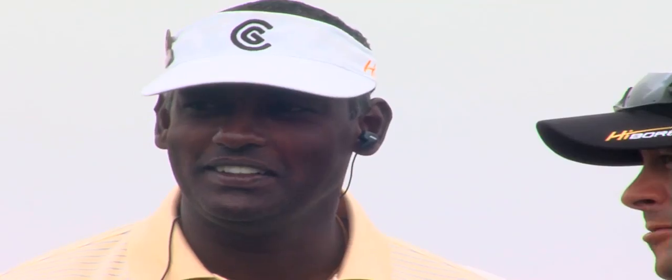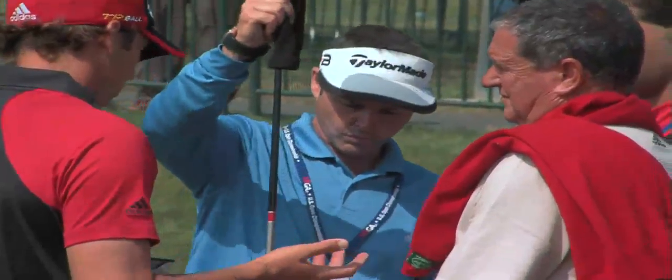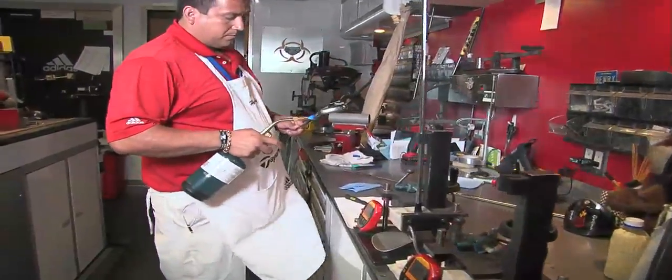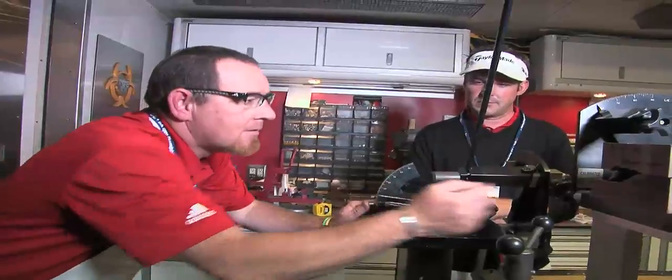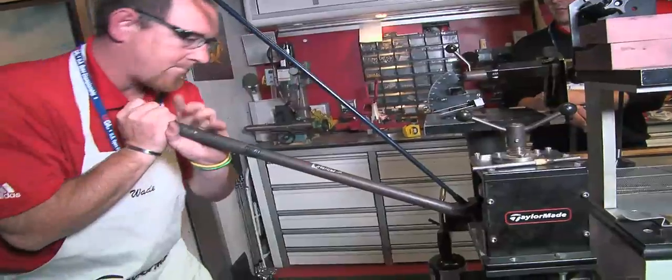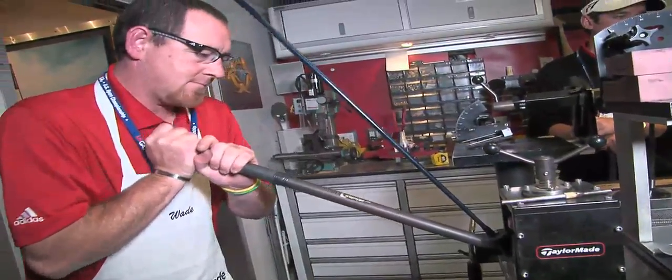Most of the players here in the top 50 or 60 in the world, at least those players have got their equipment right to the point they want. You want to make sure that everything's taken care of so you can go and just play golf and not think about anything else. We feel like we're a component of the piece of the puzzle. I notice this driver is one degree more flat than his gamer driver right now. So let's go ahead and bend that upright.